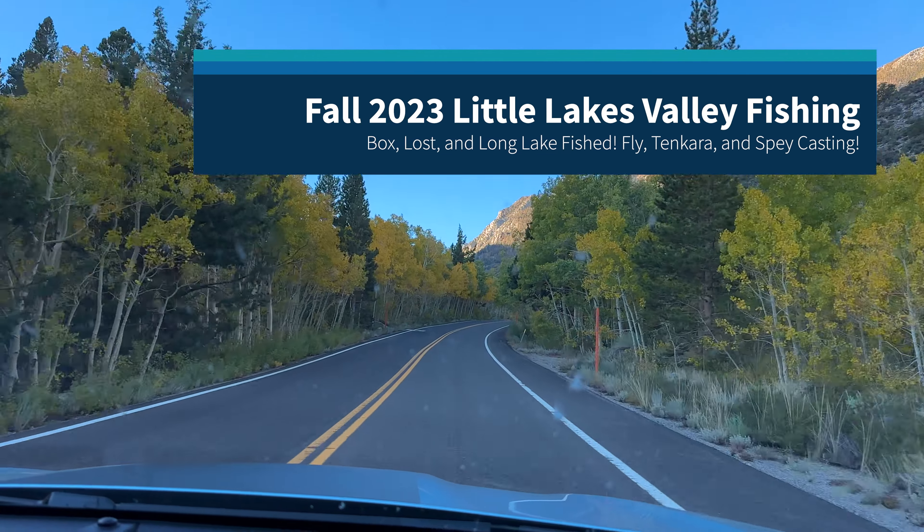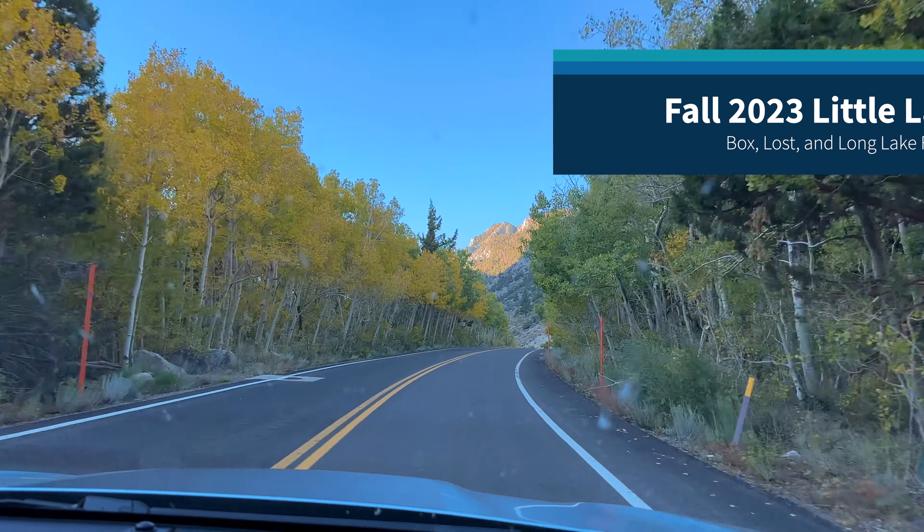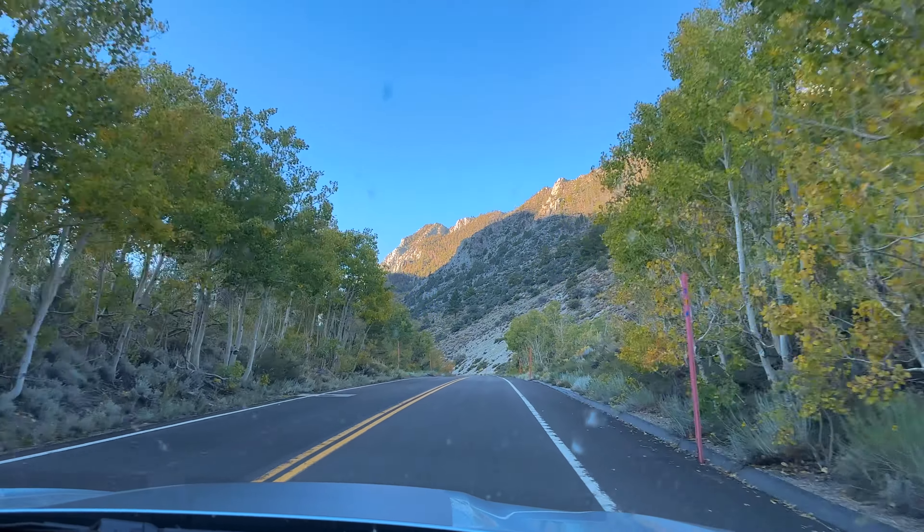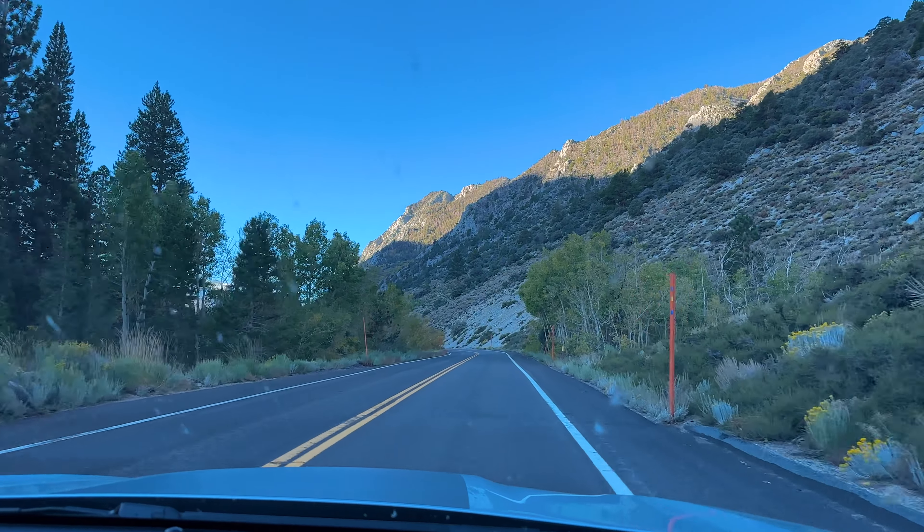Hey everybody. Still trying to make up for the late start of the season, and I saw the weather was going to be pretty nice for this weekend, so I took the risk and got a permit to Little Lakes Valley.